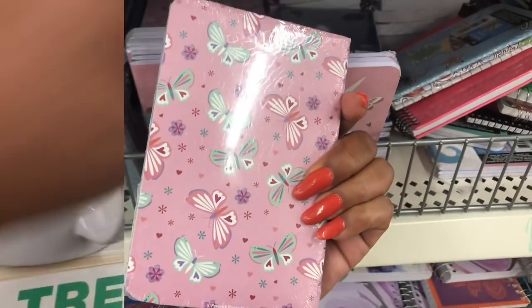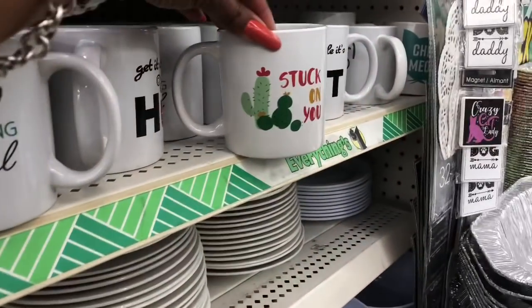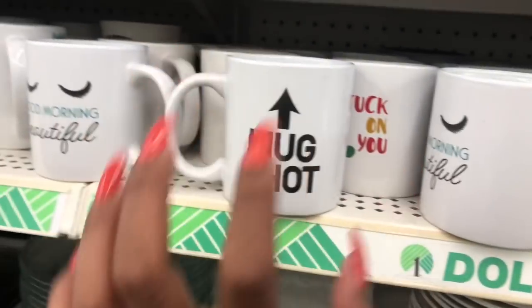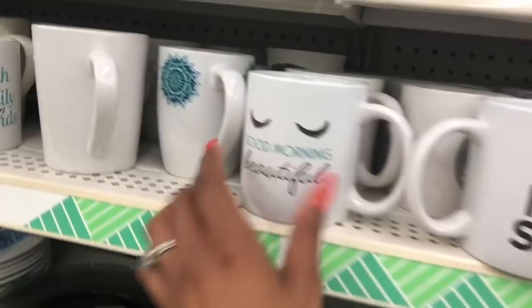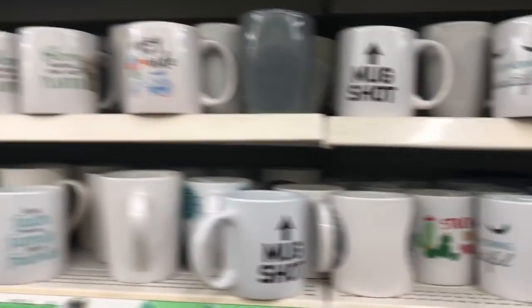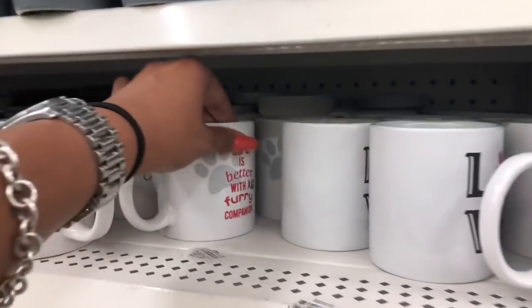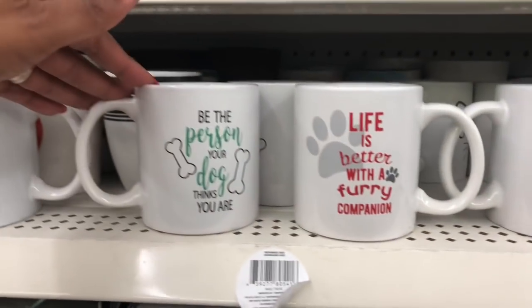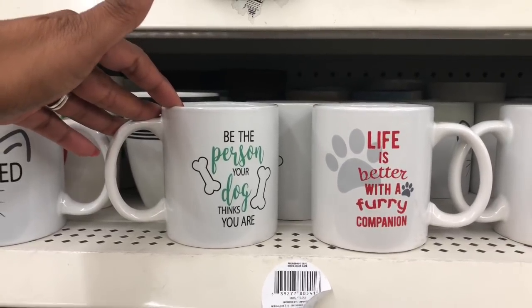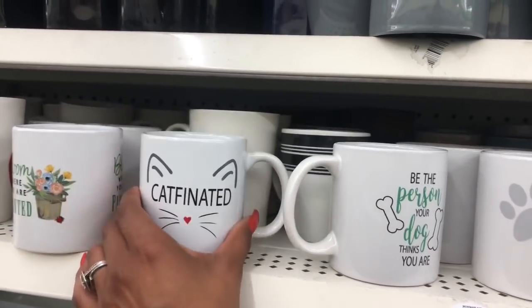These items look new — 'Good Morning Beautiful,' 'Stuck on You,' 'Have Faith,' 'Treasure Family,' 'Enjoy Friends.' I really like these cups: 'Life is Better with a Furry Companion,' 'Be the Person Your Dog Thinks You Are,' and 'Caffeinated' — that last one is going to be cute for my sister-in-law because she loves cats and has three of them.